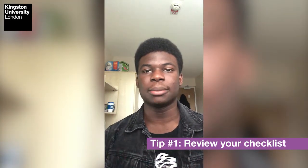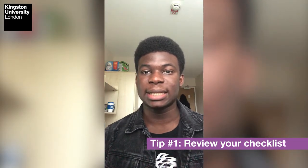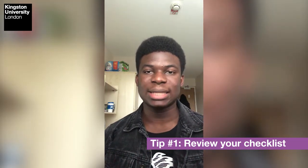The first tip is to go through your checklist. Before coming, you might have created a checklist of the things you needed before you packed for moving, and you want to go through that checklist one more time, maybe a day or two before your flight, just to ensure that you are not missing anything at all. You also want to ensure that you have separated your luggage appropriately so that documents or things you might need immediately are closer by, rather than in the main luggage.